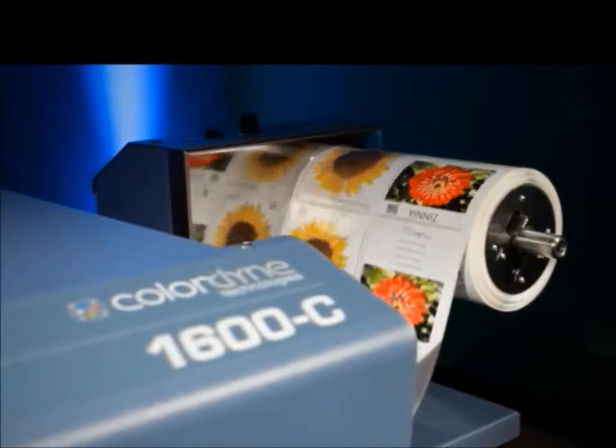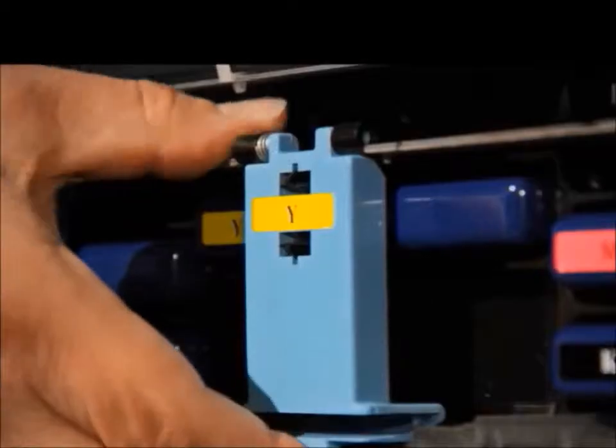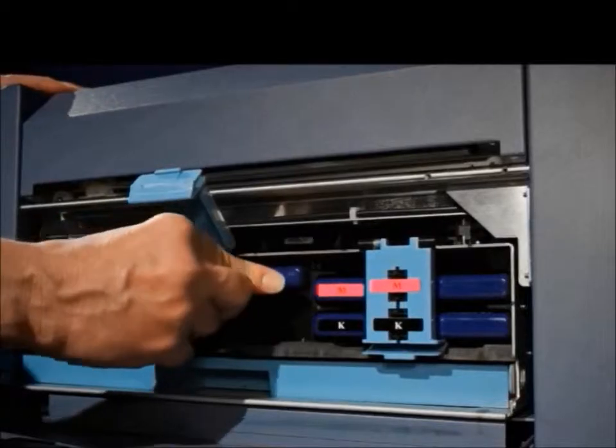Colordyne ink is water based dye ink and is customized to work with Mimjet's print heads and can be changed within seconds.